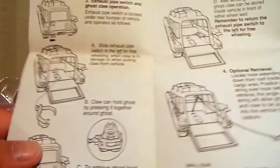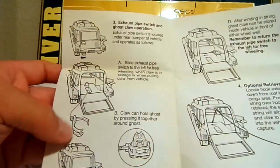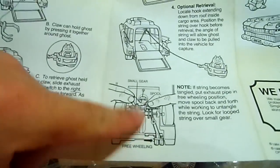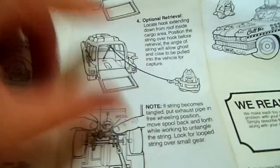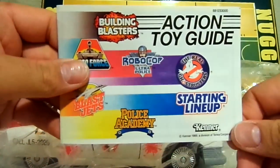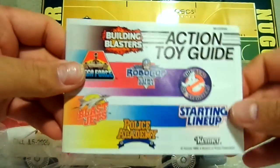It's pretty awesome — it just tells you what the car does, shows the claw and the ghost that it comes with, and shows you how to wind it up on the underneath of the car when you've got the ghost. So it's pretty cool. It also came with a catalog book.